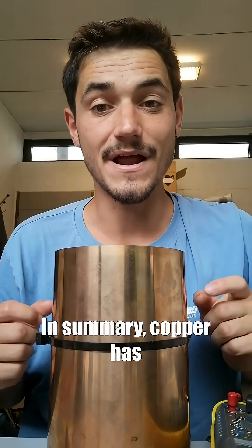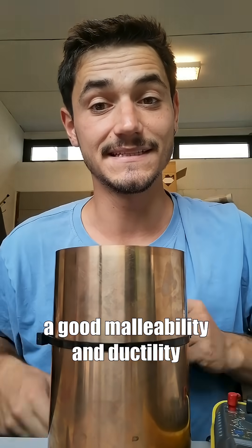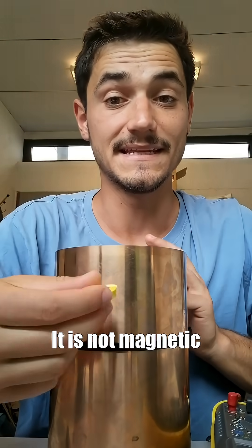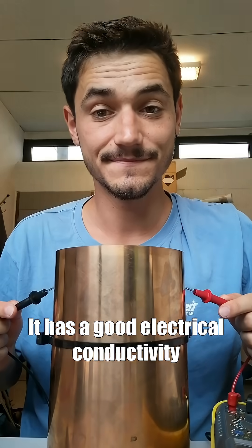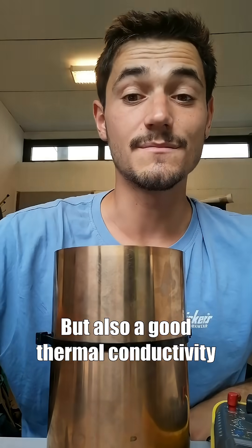In summary, copper has good malleability and ductility. It is not magnetic. It has good electrical conductivity, but also good thermal conductivity.